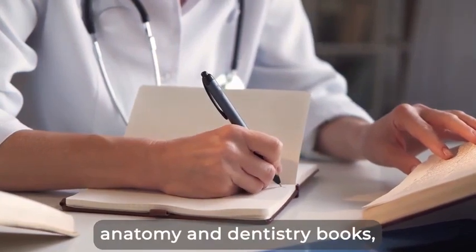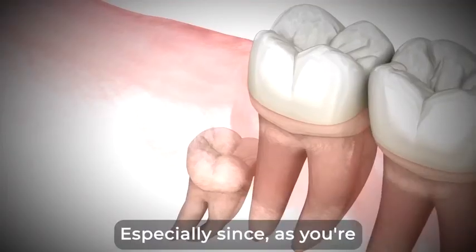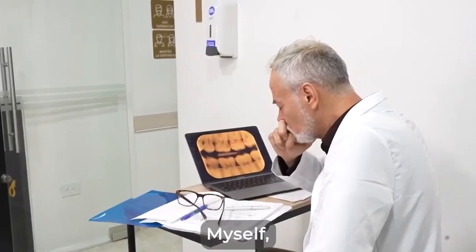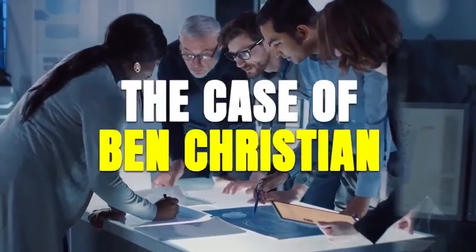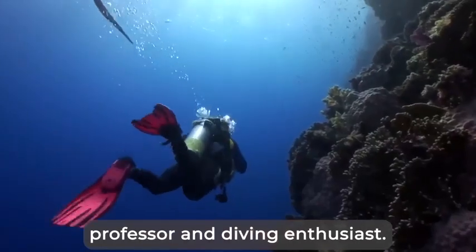Now, if you stick to the classic anatomy and dentistry books, you'll reach a dead end soon. Especially since, as you're about to see, tooth and gum regeneration has little to do with your mouth or what you eat and drink. I was lucky enough to come across an odd but outstanding experiment thanks to one of the most difficult cases in my entire career — The Case of Ben Christian, a marine biology professor and diving enthusiast.